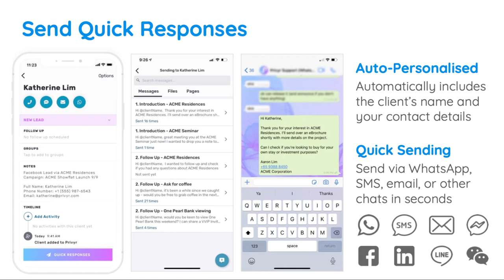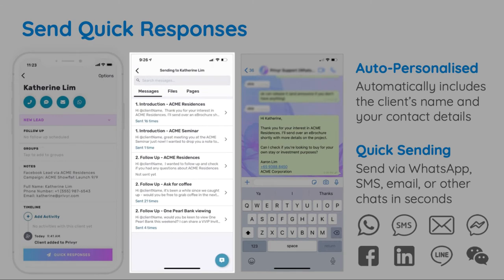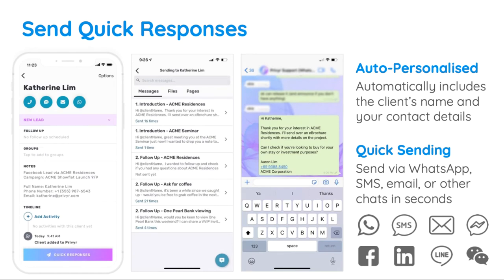You'll go from new lead to personalized conversation within just a few seconds. You can create as many message templates as you like for different introductions, follow-ups, products, and occasions, so you'll always have a quick response ready to go at your fingertips.